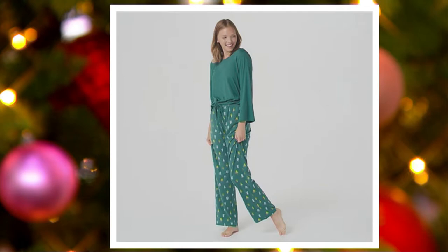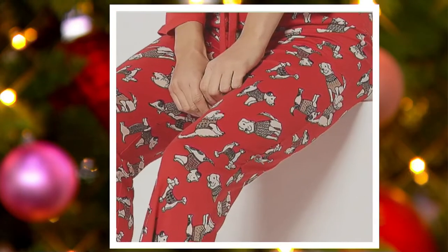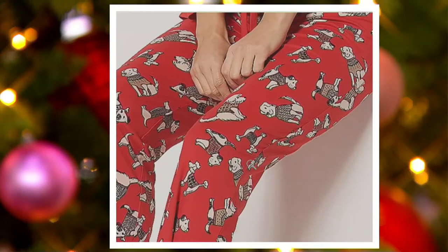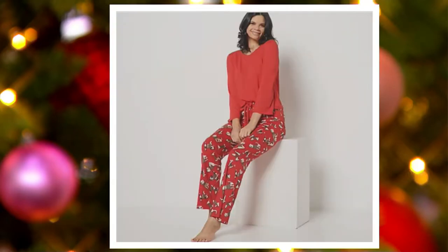You can tell when something's popular at QVC when there are just choices and choices and choices. One more — candy apple dogs. Can we look at those real close? Because I want to see how cute the dogs are. Oh, look at them. They're so happy. A-386-832 is your item number.